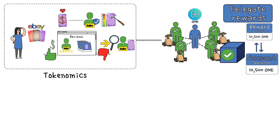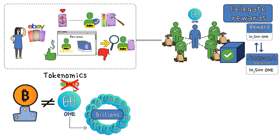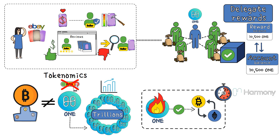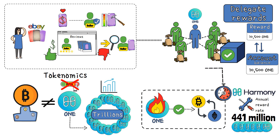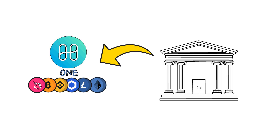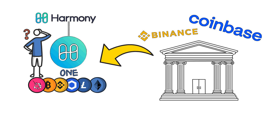Regarding its tokenomics, different from industry leaders like Bitcoin, the ONE token does not have a maximum supply. Therefore, there could be billions or even trillions of ONE tokens if there is a need for that. The ONE token is also used to settle transactions on the Harmony One blockchain; however, it is burned during the transaction. Thus, Harmony has set an annual reward rate of 441 million ONE tokens, as they use inflation to reward stakers. The token can be bought on major crypto exchanges like Binance and Coinbase.